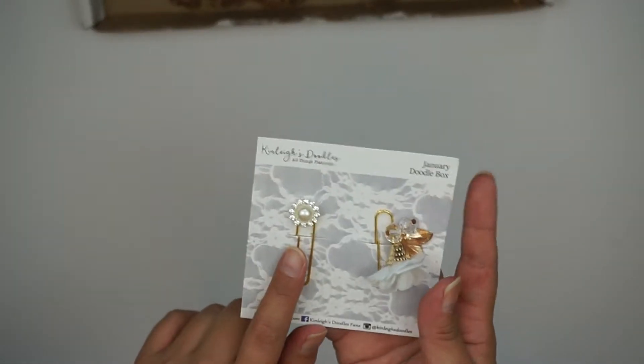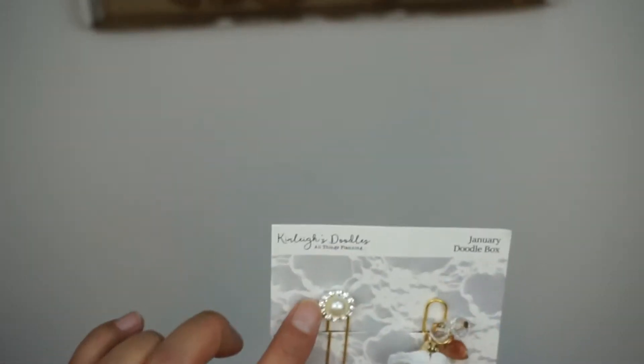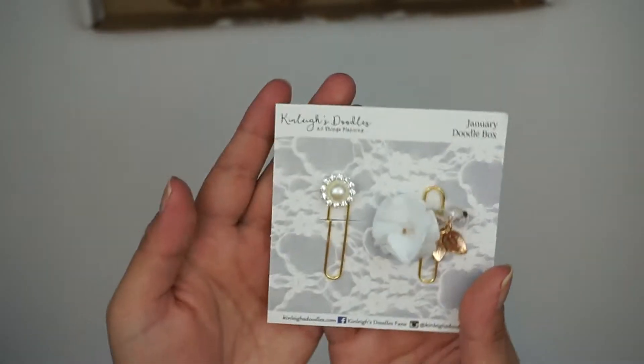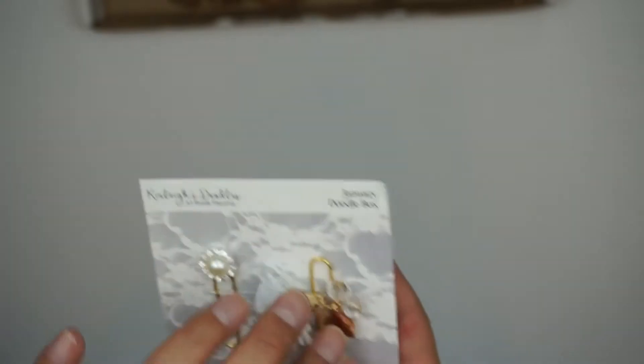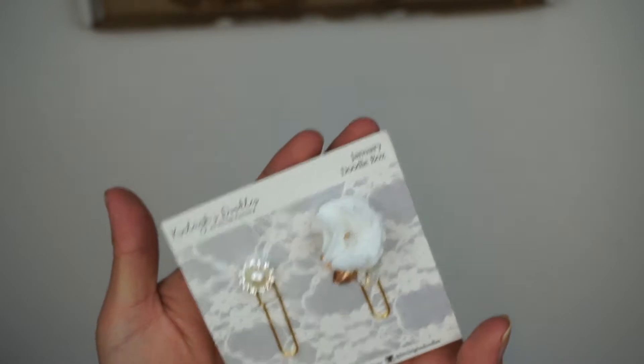Then we have the clips — I think she may have had these exclusively made. Both are on large gold paper clips. The first one has a pearl gemstone topper, and the other is a dangly paper clip with a flower and some beads that look like leaves — super cute.